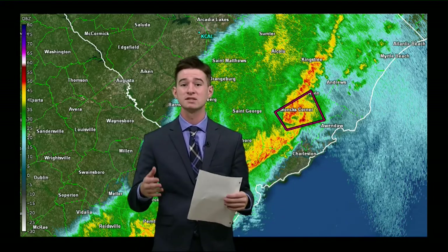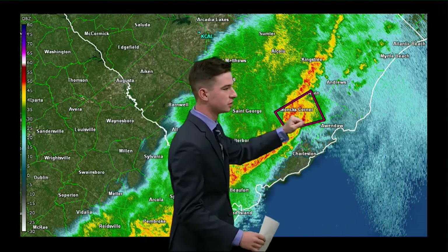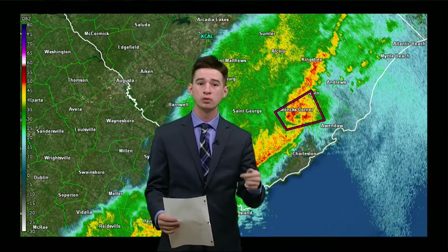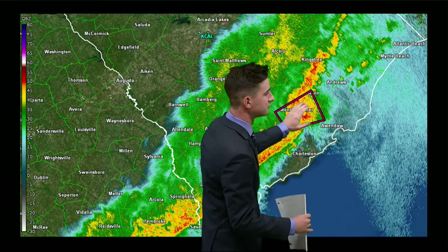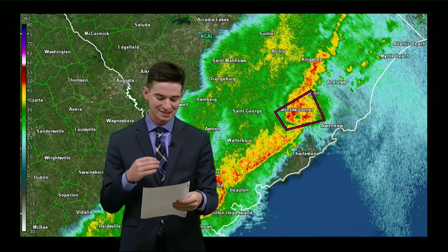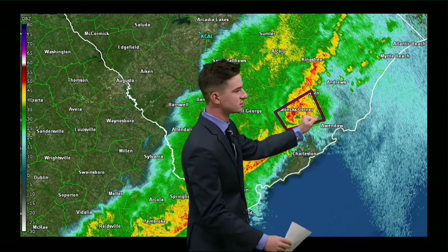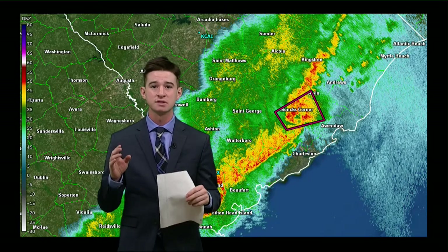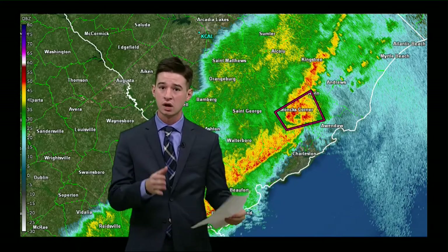We're already getting some structural damage coming out of Moncks Corner. We had the ITAS alert, we knew that a tornado was imminent, a tornado was spotted, and now we're getting confirmed reports of damage. You need to be taking this very seriously — your life could be in jeopardy if you're in parts of central Berkeley County. This includes areas like Somerville, Moncks Corner, Pinopolis, Ladson, Bono, Old Santee Canal State Park, and Cherry Hill. This has crossed Highway 52 at this point. We're going to toss this back to the newsroom — they have more updates on the structural damage coming out of Moncks Corner, but we will keep a very close eye on this over the next coming minutes.